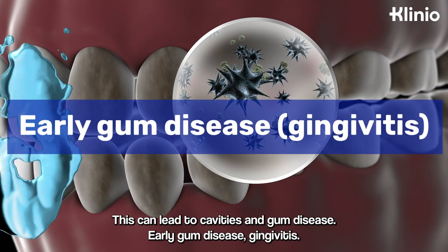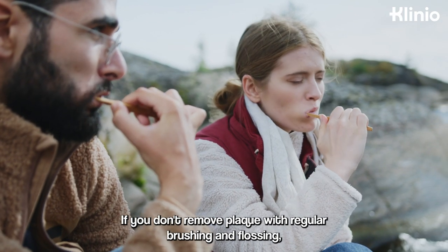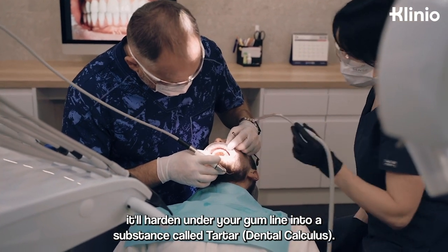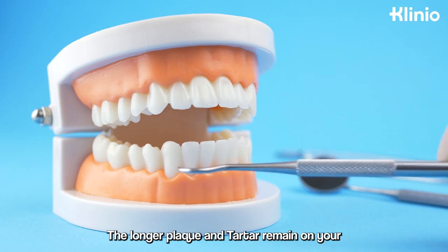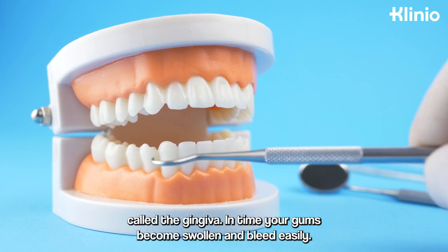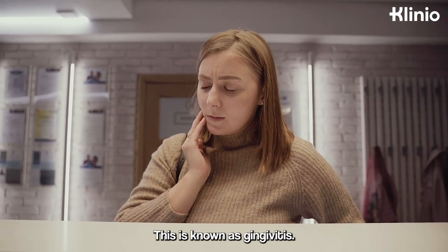Early gum disease: gingivitis. Diabetes reduces your ability to fight bacteria. If you don't remove plaque with regular brushing and flossing, it'll harden under your gum line into a substance called tartar, or dental calculus. The longer plaque and tartar remain on your teeth, the more they irritate the part of your gums around the base of your teeth, called the gingiva. In time, your gums become swollen and bleed easily. This is known as gingivitis.